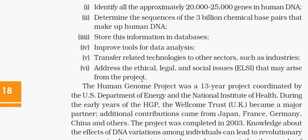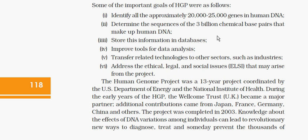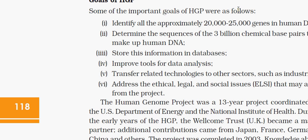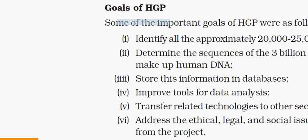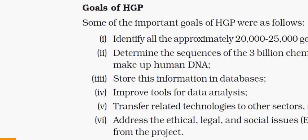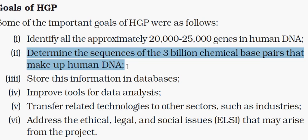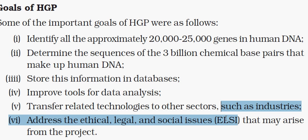Coming to the goals of the Human Genome Project: to identify all genes in human beings, estimated at 20,000 to 25,000 genes; to determine the sequences of 3 billion chemical base pairs present in human DNA; to store this information in a database; to improve the tools of data analysis; to transfer related technologies to other sectors such as industries; and to address ethical, legal, and social issues that may arise from this project.